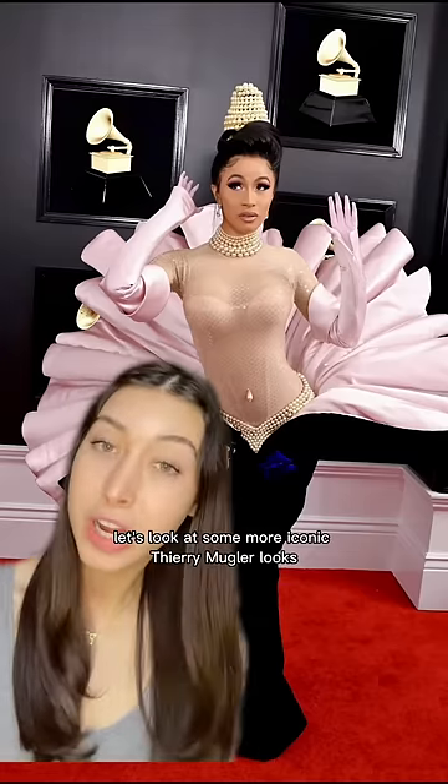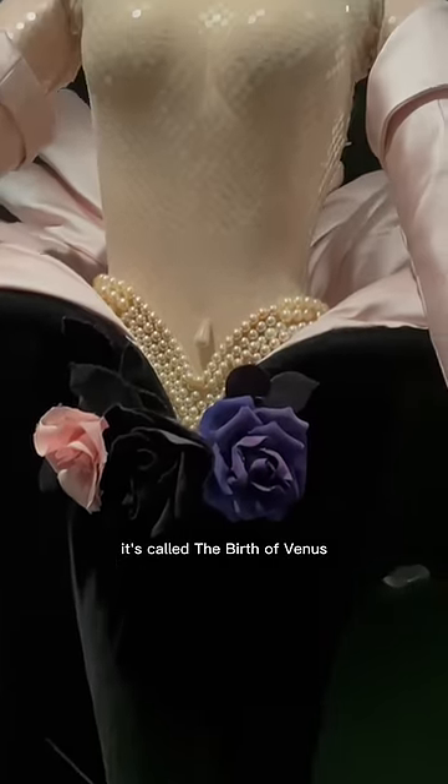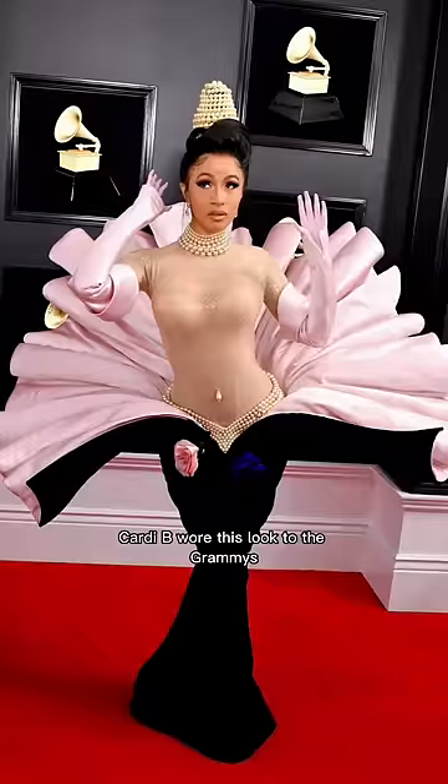Let's look at some more iconic Terry Mugler looks. Here's a look from the Spring 95 Couture Show — it's called the Birth of Venus. A blush-colored translucent bodysuit with a velvet column skirt turning into a clamshell shape above. Cardi B wore this look to the Grammys.